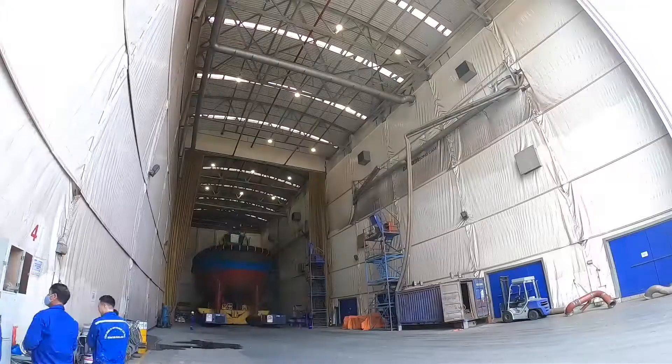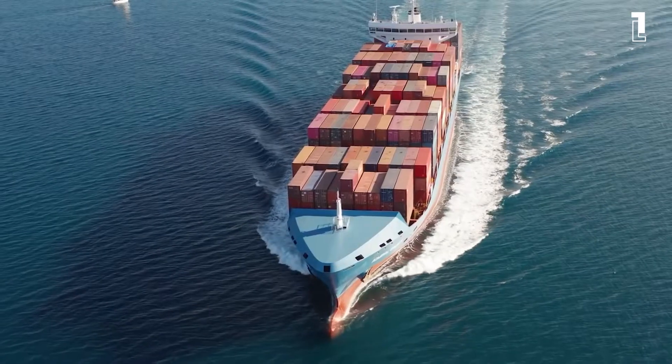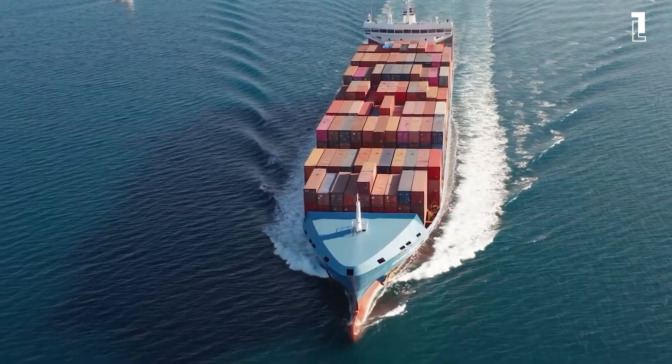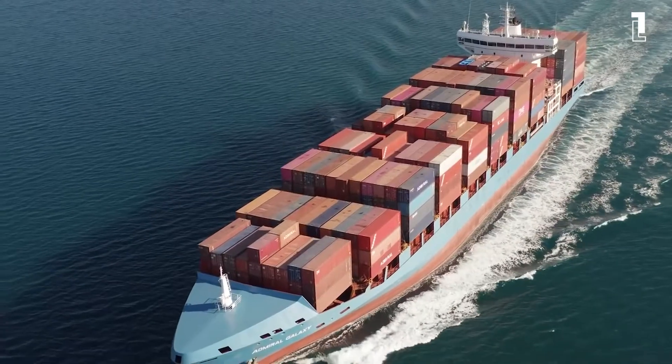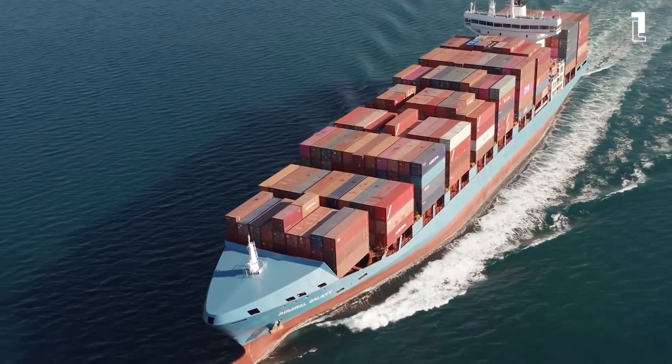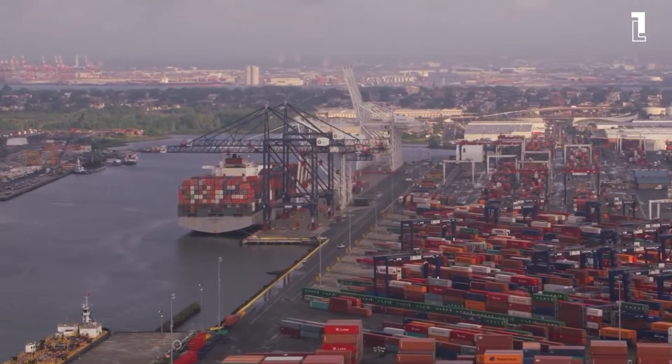Ports of Auckland is working to become emissions-free by 2040, and this is no small task considering the waterway moves nearly 1 million 20-foot containers of exports and imports each year. Ports of Auckland purchased the fully electric tugboat as part of the port's plan to become emissions-free by 2040.